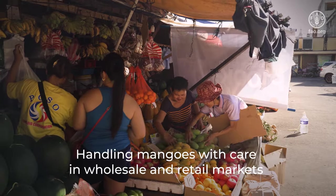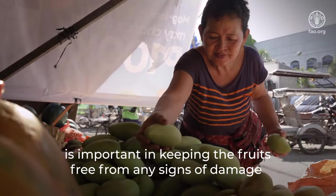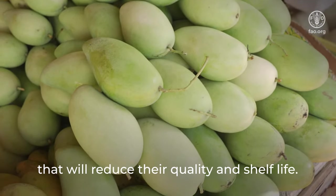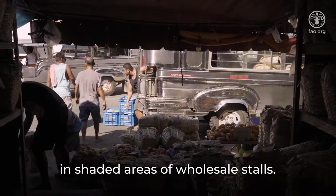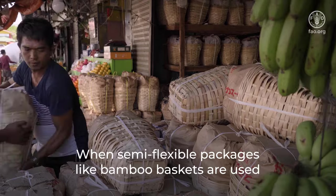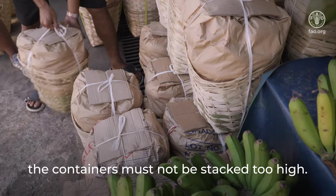Handling mangoes with care in wholesale and retail markets is important in keeping the fruits free from any signs of damage that will reduce their quality and shelf life. When unloading, the containers must be handled carefully in shaded areas of wholesale stalls. When semi-flexible packages like bamboo baskets are used, the containers must not be stacked too high.